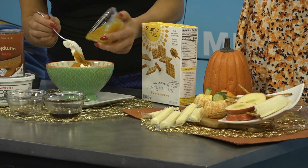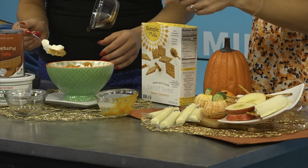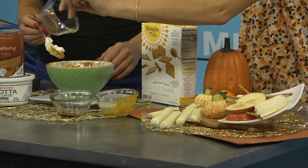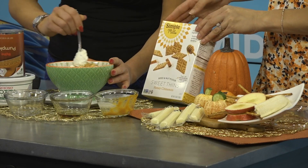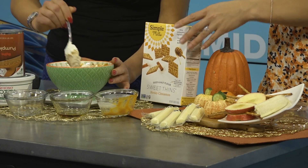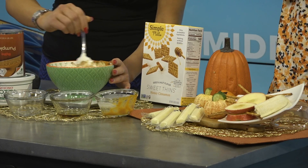Even if you're not super into pumpkin, this is a very mild dip, so don't feel like you can't have this. We're pouring in two teaspoons of pure maple syrup, and then a little bit of pumpkin pie spice — just mix that all together. We're using the Simple Mills sweet thin crackers, which are gluten-free. These are all found in the Hy-Vee Health Market section of the store, and there are so many people you want to accommodate, so these are great options.